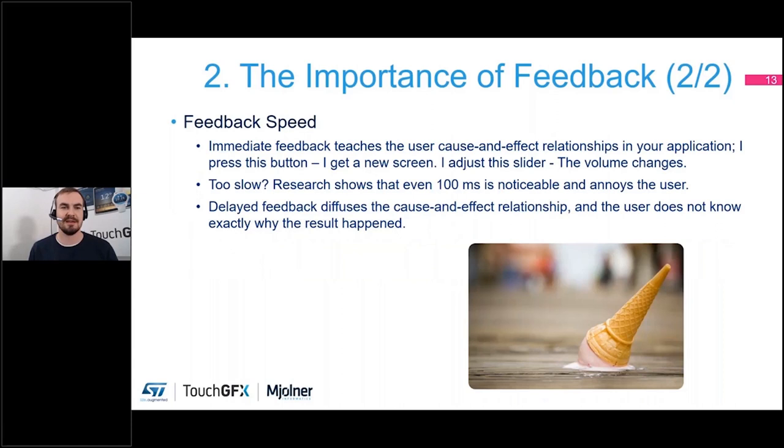The next slide for this chapter is feedback speed. The reason you want to provide immediate feedback to the user is because it teaches the underlying cause-and-effect relationship the user will have with the application. If the user is acknowledged immediately, they will very quickly realize: if I press this button I go to a new screen; if I adjust this slider, my volume or brightness changes. It becomes very easy for them to figure out what effects their actions had.